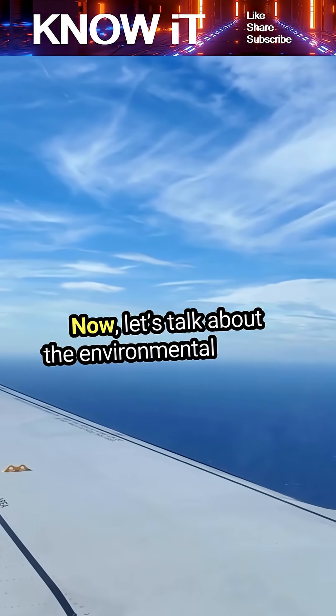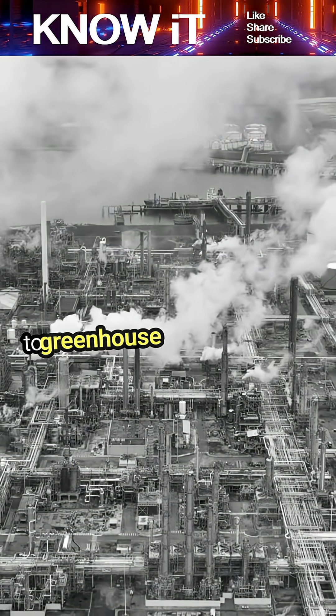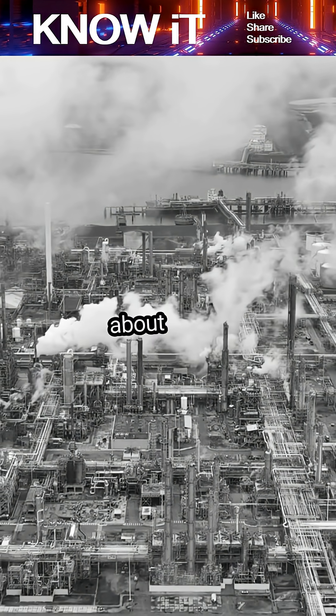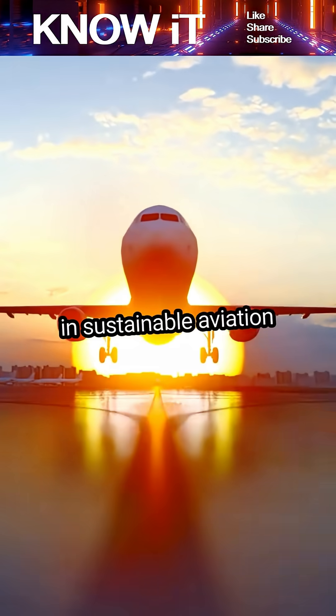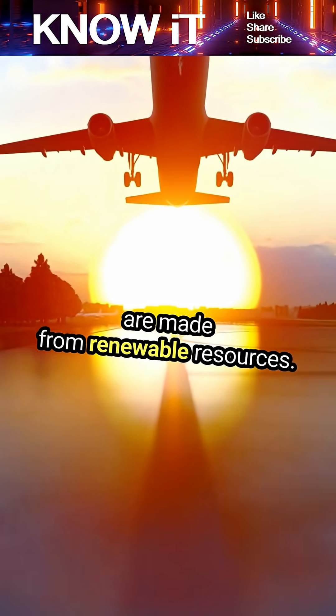Now let's talk about the environmental impact. Aviation fuels contribute significantly to greenhouse gas emissions. The aviation industry accounts for about 2 to 3 percent of global carbon emissions. This has sparked a lot of innovation in sustainable aviation fuels, or SAFs, which are made from renewable resources.